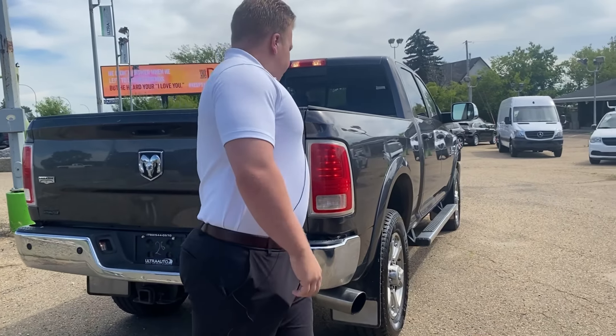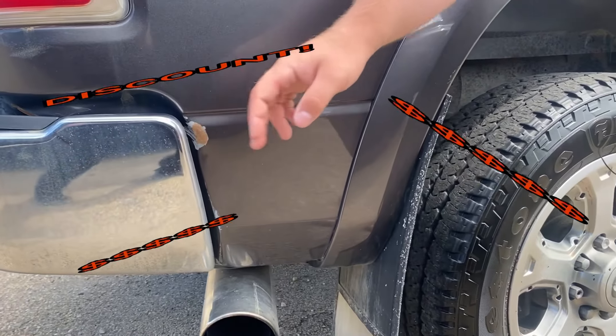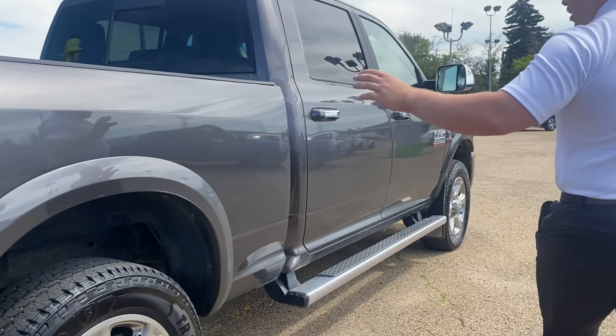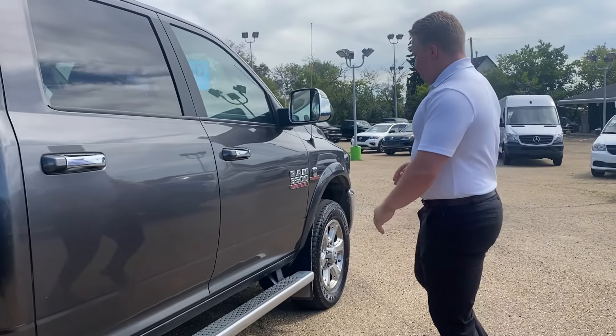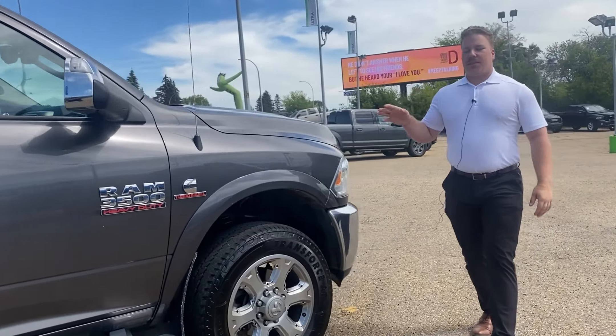Here we go — passenger side of the truck. A little bit more damage on the box — discount. Super sharp truck. Granite crystal metallic color, but as you can see it does need a little bit of love. But it's priced accordingly.